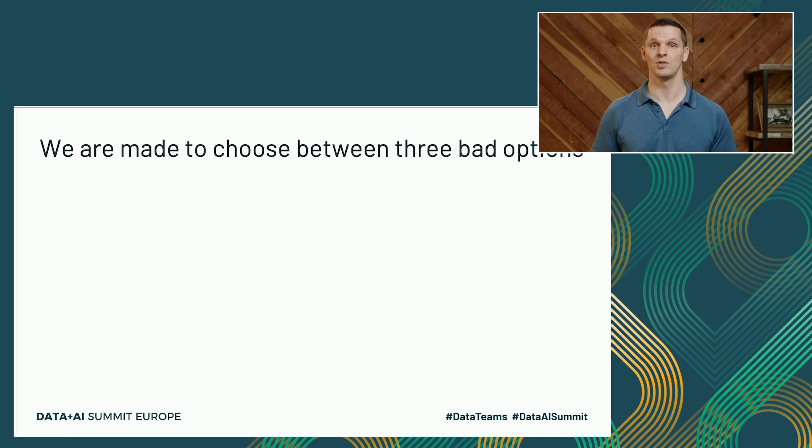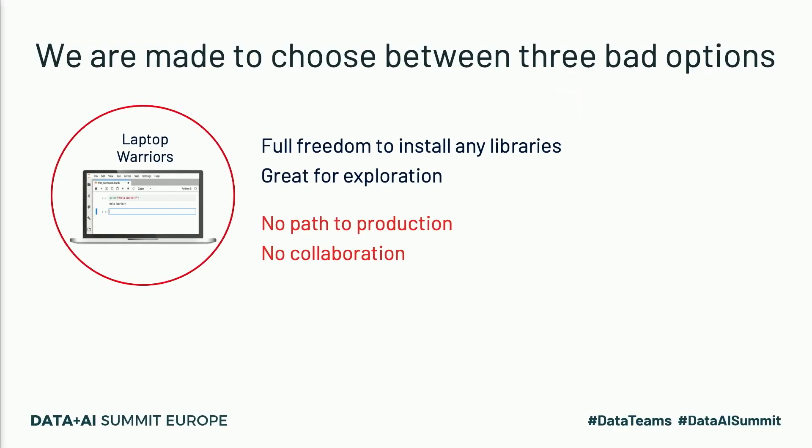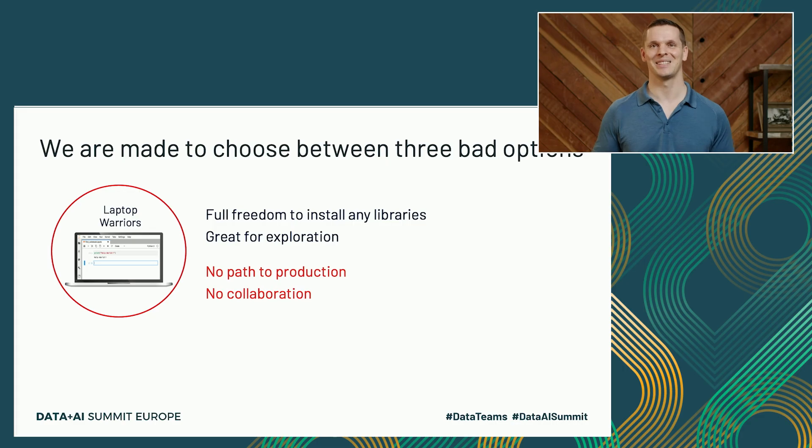As a result, we're made to choose between three options that are all not that great. The first and most natural option is to just give everyone the freedom to do whatever they want on their laptops. Data scientists love that — you have full freedom to install anything you need and you can move fast. However, you're pretty far away from your data and you'll need to downsample and copy data onto your laptop. You don't have to sit in compliance to know that moving sensitive data onto your laptop is generally a bad idea.